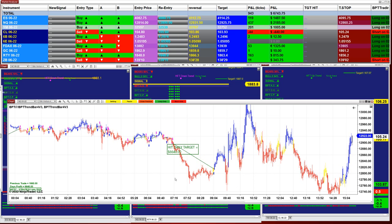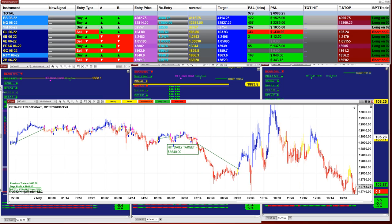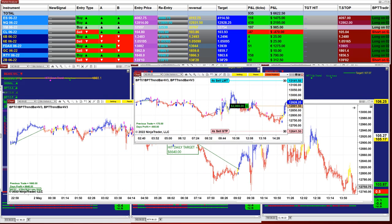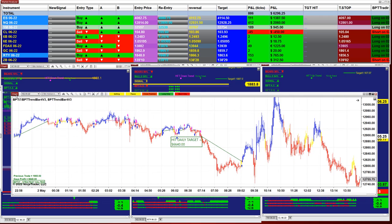I want to show something here: we started around 7 o'clock, took the first trade, and finished around 8:56 with 6640 — really superb. We actually still have an open trade on the NASDAQ. The 4-minute was struggling today but still made 2960 on the NASDAQ, which is very good.